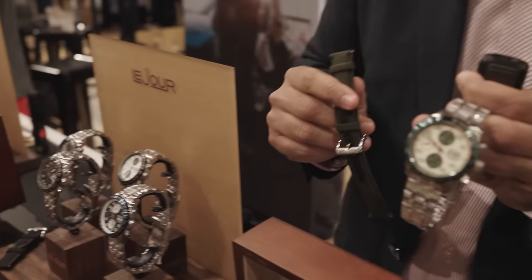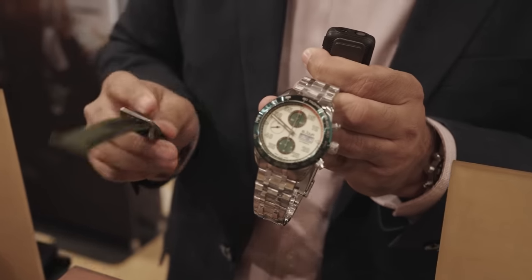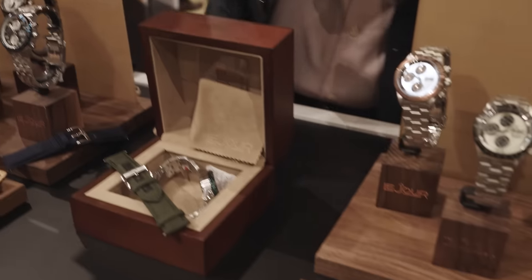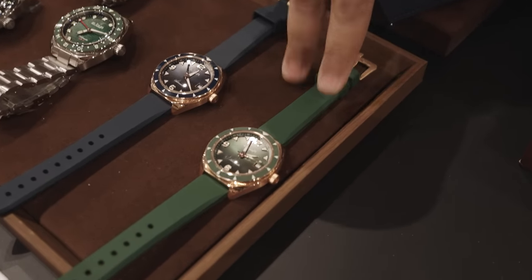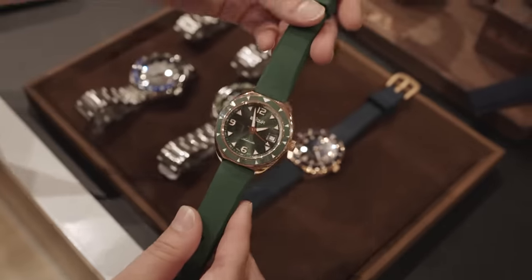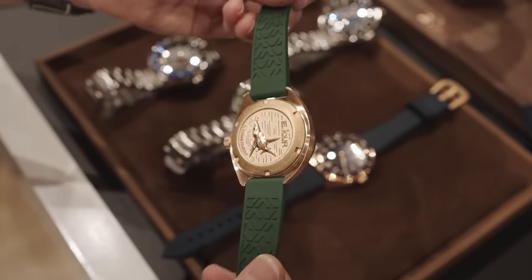Has there been any fan favorites so far at the show? This has generated a lot of excitement. And the best one so far has been this — this is just a prototype for us. It's a bronze material with an SW200 movement, so this has been our favorite too. It's a beautiful bronze, and there's a special case back on that with a hammerhead fish.